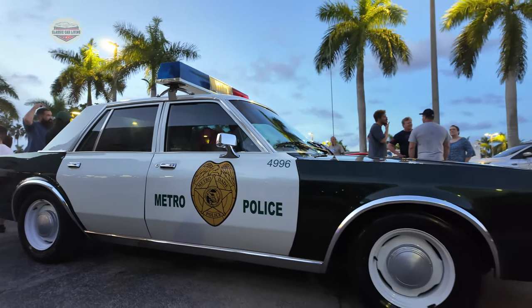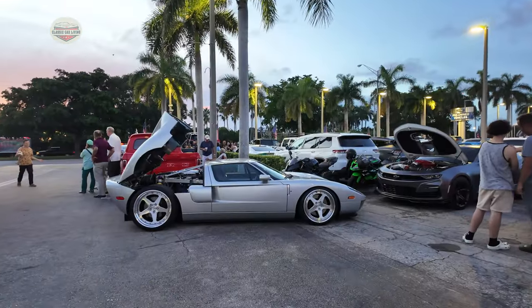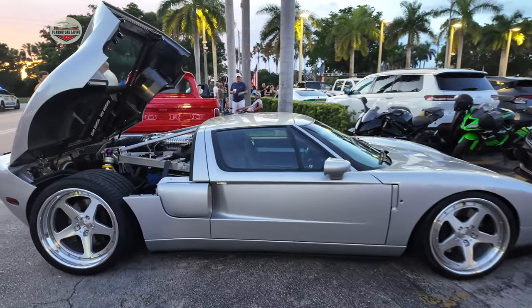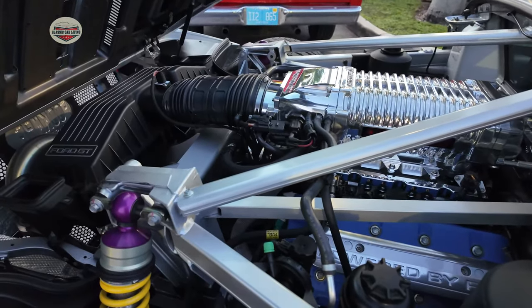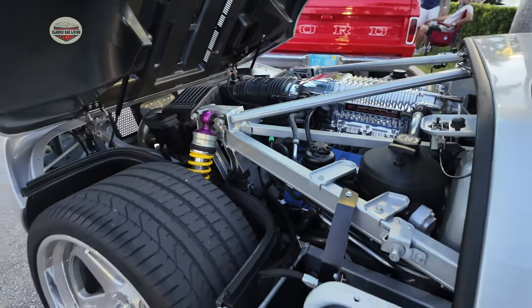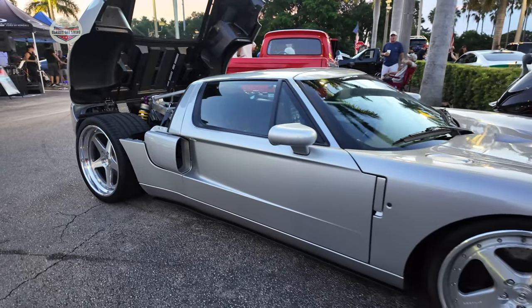Brings back good memories — or some bad memories actually. Just kidding. Here's another Ford GT, but check out this engine compartment. Look at the size of that tire. I'd like a ride please. Who else would want to ride in this thing?